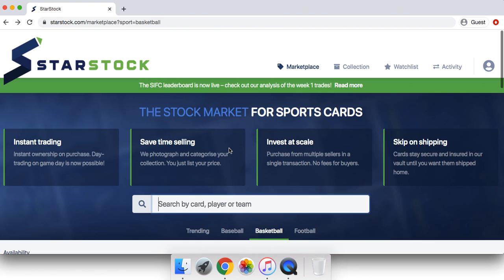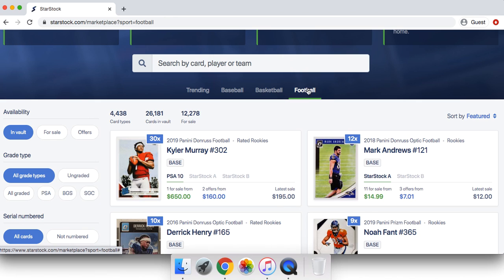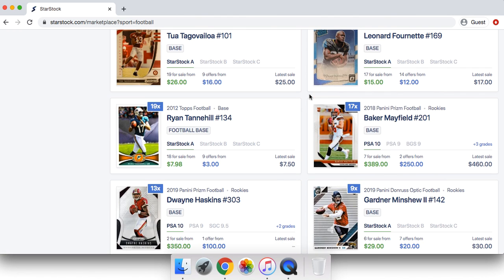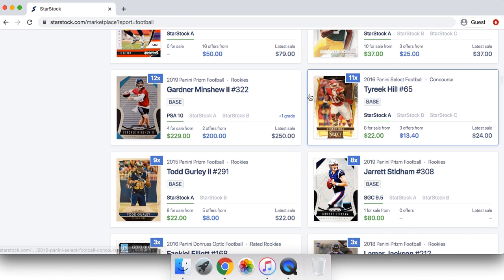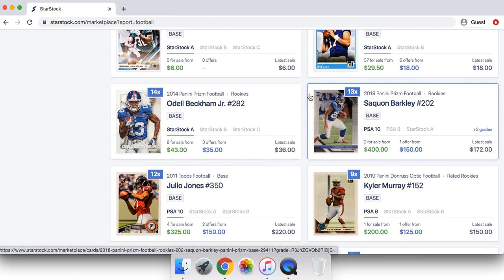Thursday night games and Monday night games are a very good way to make money because when there's only one game going on in a day, people are more likely to focus on it. The Browns game coming up — I think there's some money to be made with Odell Beckham.